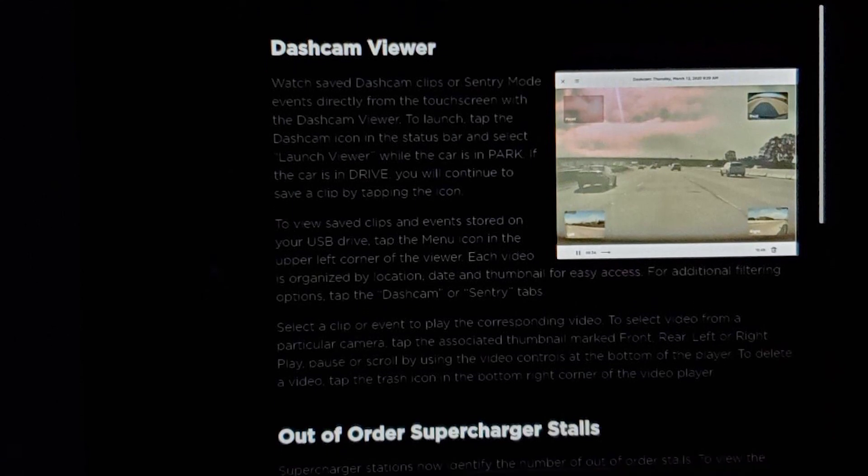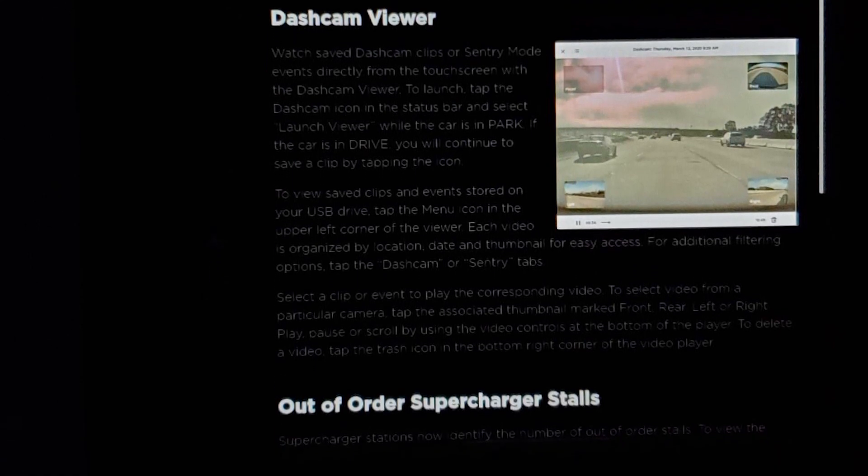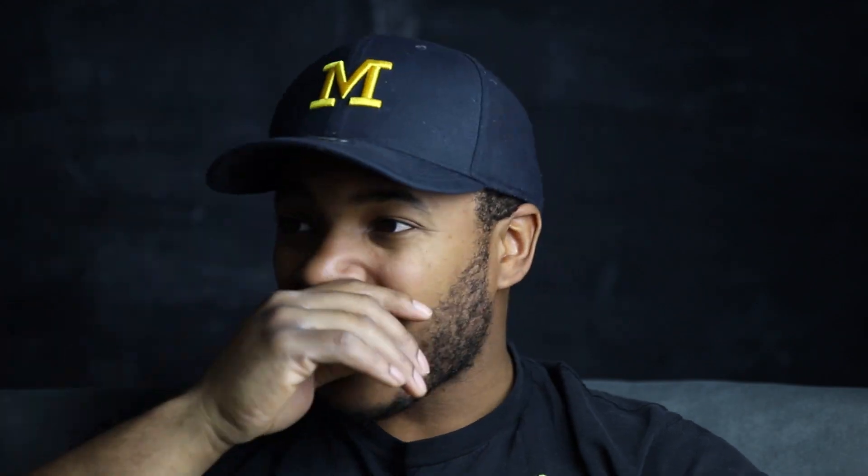There are only a couple of things in the release notes. The dash cam updates are great, and supercharging is now going to tell you how many stalls are out of order — I'm really looking forward to that feature on real trips. Let's talk about the dash cam. This update is super cool, because it actually came from Twitter. Someone reached out to Elon and said it would be cool to access the sentry footage on the UI, and Elon said sure, look forward to the next update — and now we have it.